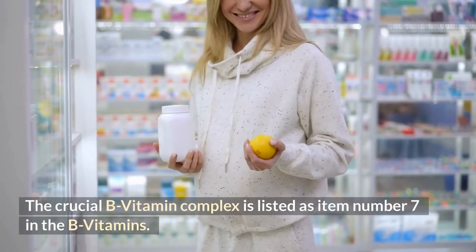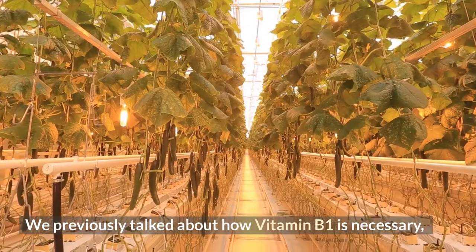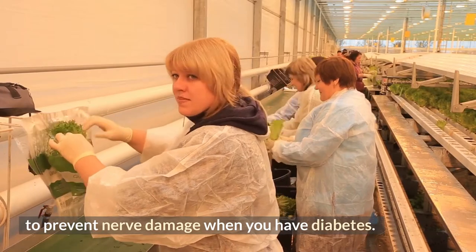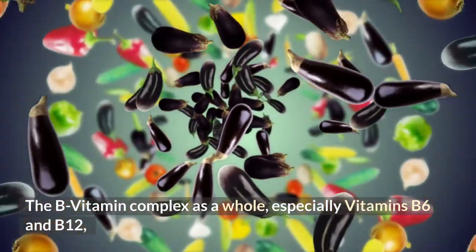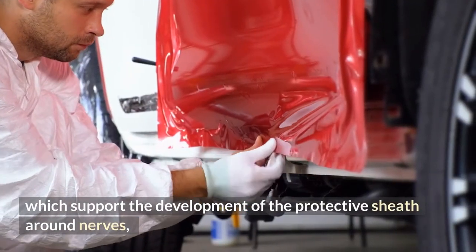Number 7: The B vitamin complex. As previously discussed, vitamin B1 is necessary to prevent nerve damage when you have diabetes. The B vitamin complex as a whole, especially vitamins B6 and B12, supports the development of the protective sheath around nerves.